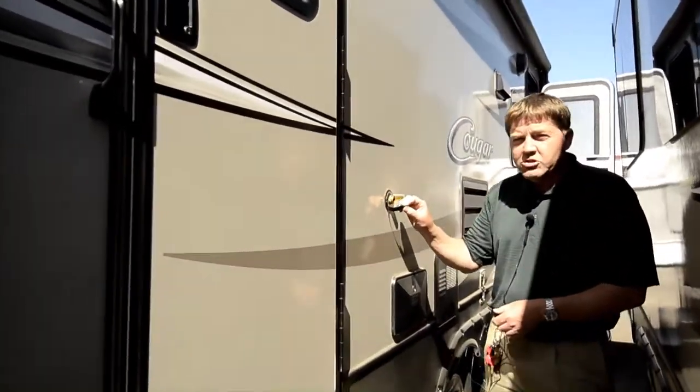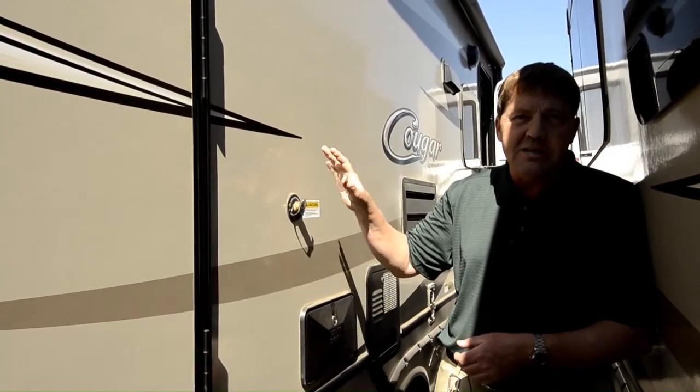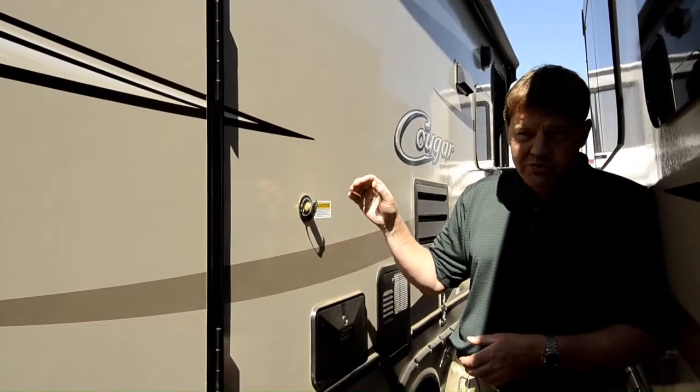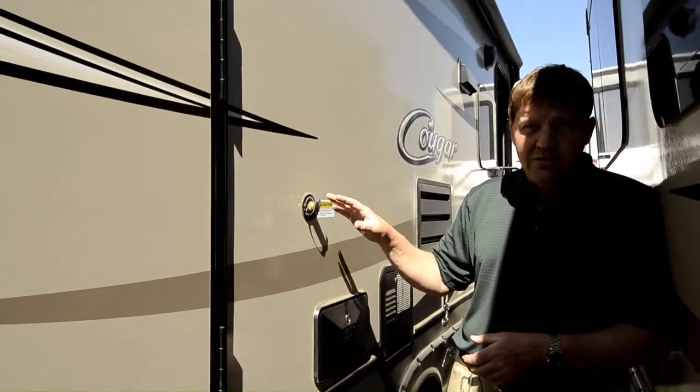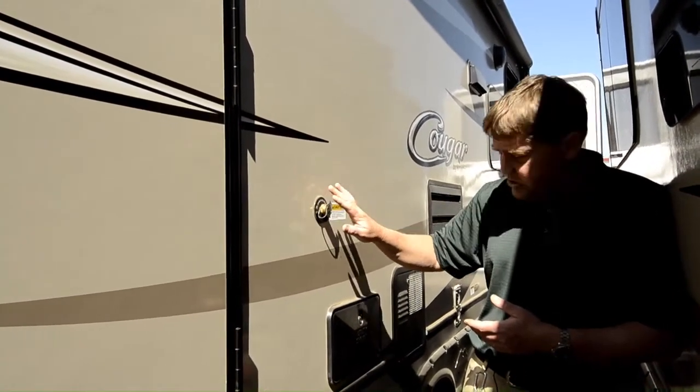They have a tank flush also — you hook your hose up and it'll wash out the black tank. It'll mist inside there, so you don't have to deal with sticking a nozzle down the toilet to rinse that out. It just makes it super simple.